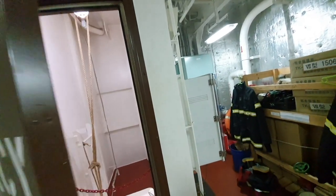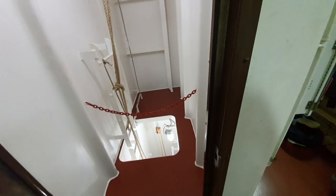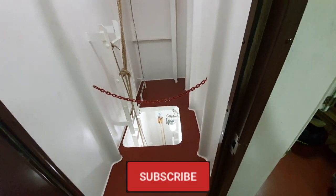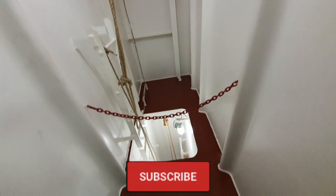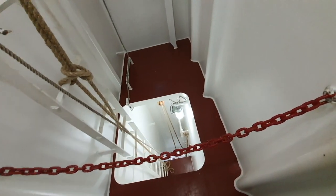As soon as you open the door, you see an escape trunk. Initially I thought we were supposed to remove the hook and climb down this ladder to escape from this floor — but I was completely wrong. In case of fire, the engineers working in the engine room will climb up this ladder and come up to this floor to escape safely.